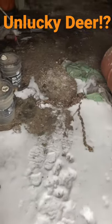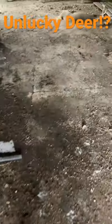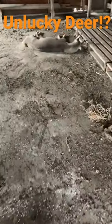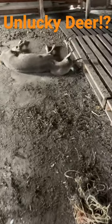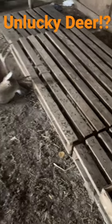Hey guys, I'm out working today. I come into this building here — look at what I find on the ground here. This nice buck, and he wedged his antlers right in this pallet that was laying on the ground.